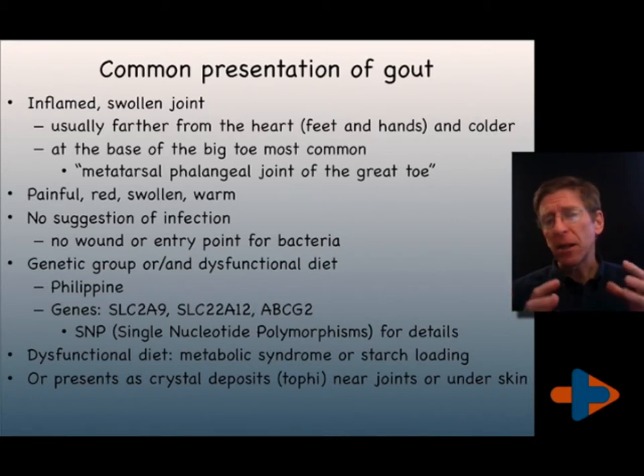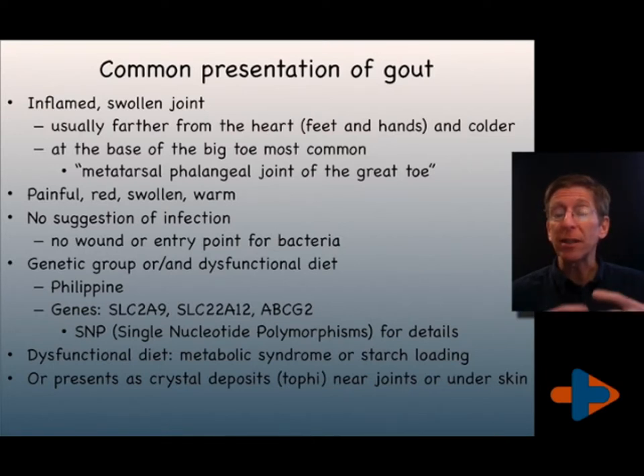It happens when a person eats poorly, frequently setting themselves up for what's called metabolic syndrome — a tendency to high blood pressure, a tendency towards insulin resistance and diabetes, a tendency to abdominal obesity, and a tendency to create a vascular injury leading to heart attack, dementias, and strokes.